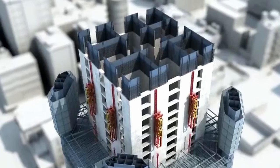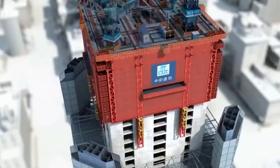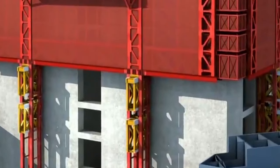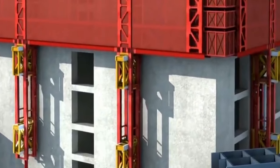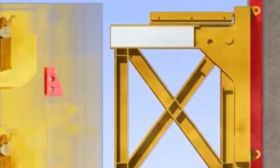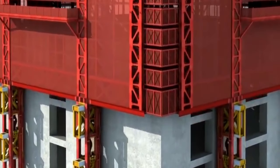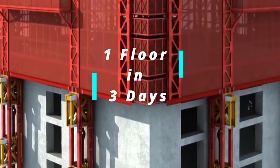It also has a high degree of integration — the top canopy equipment, the peripheral vertical formwork, and the cloth machine all climb at one time. The climbing method uses a stepped hydraulic jacket, and depending on the working area, on a typical residential building it can achieve as fast as one floor in three days.